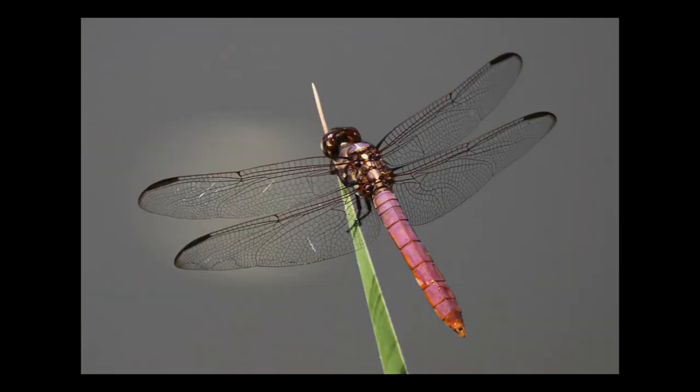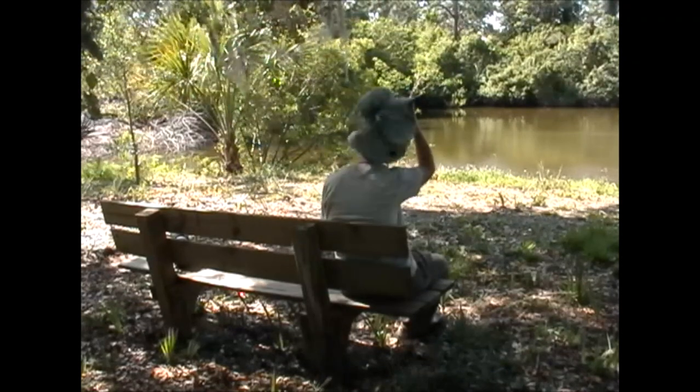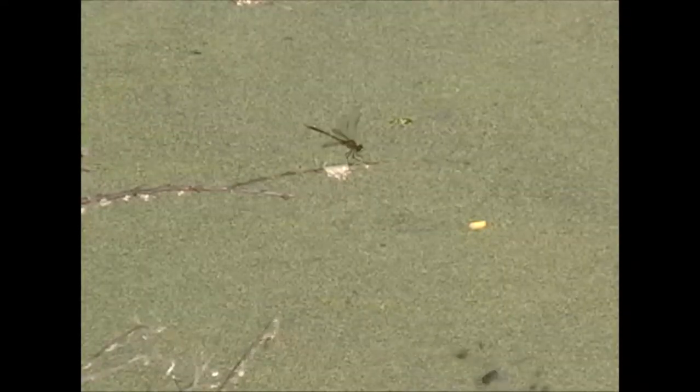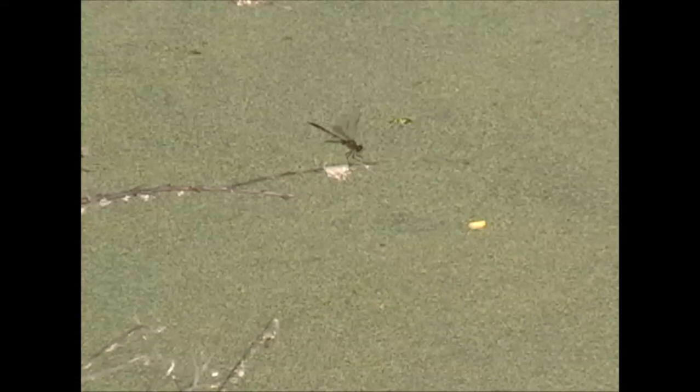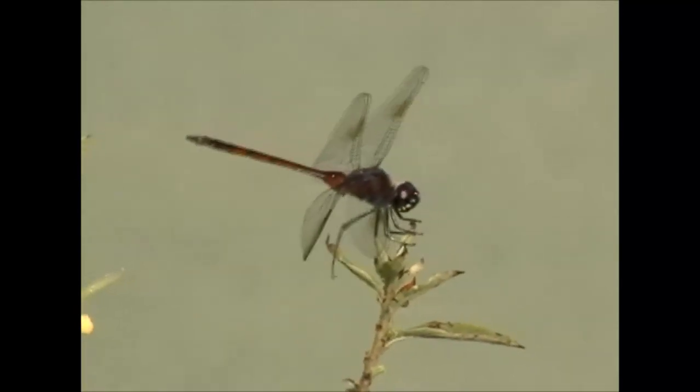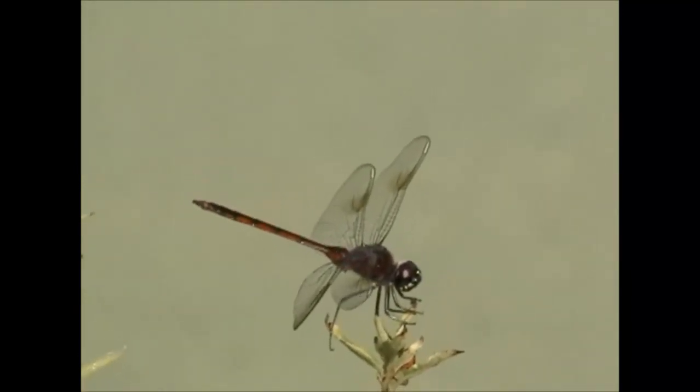A good way to beat the heat is to sit on one of the benches near a pond and watch the antics of these fascinating insects. If you are fortunate, you may see them feeding — their food is other insects that they catch on the fly.